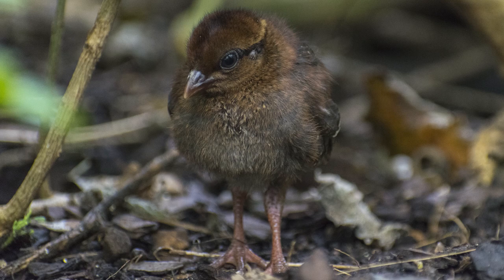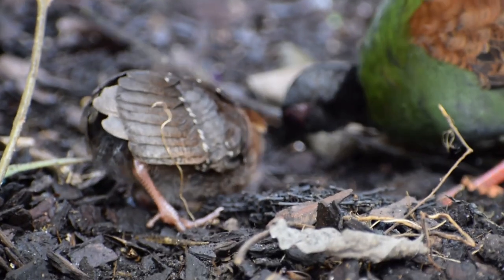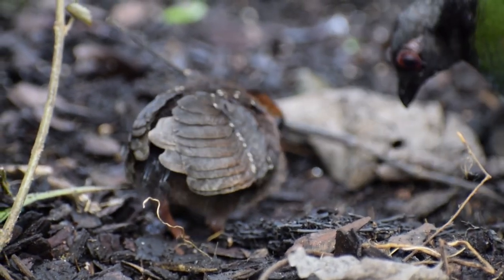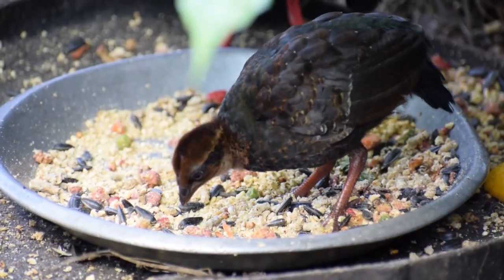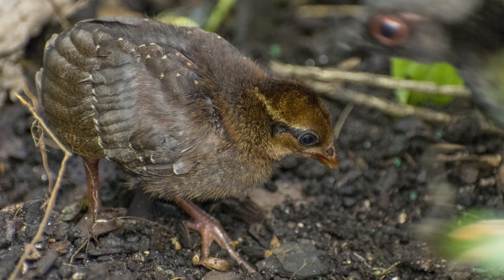They're what we call precocial birds. That means that when they hatch they already can go out and fend for themselves somewhat — they can run around and look for food. About three or four days later the chicks could fly already. They can fly very early.